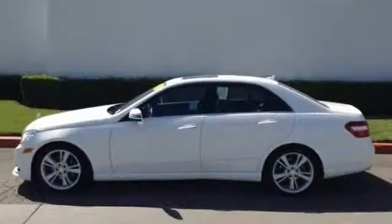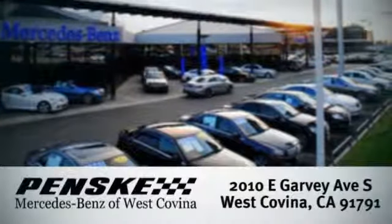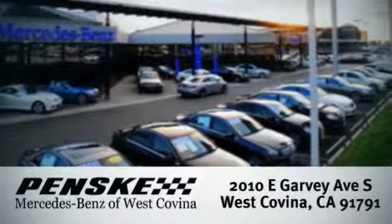Start enjoying the view when you drive home this E-Class today. Visit us today. We're conveniently located at 2010 East Garvey Avenue South in West Covina, California.